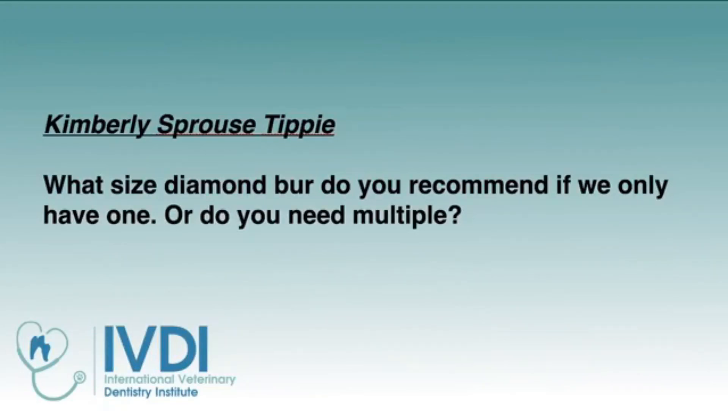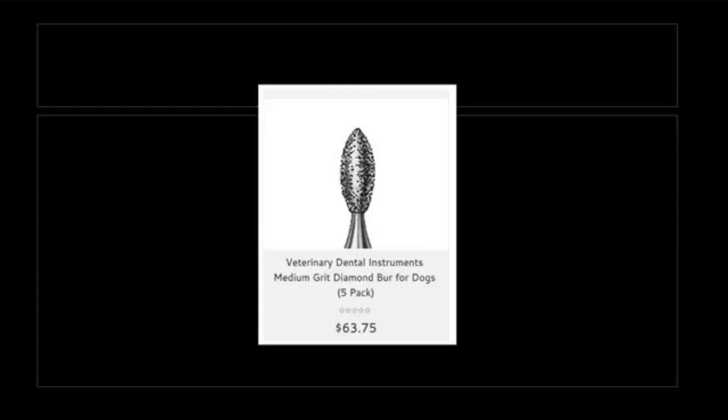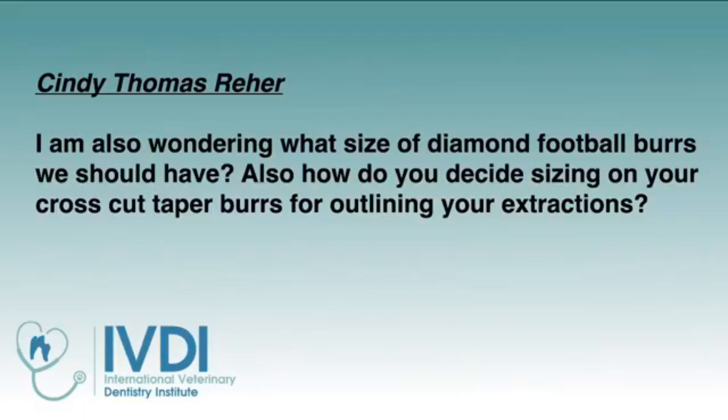Kimberly asked about diamond football or diamond burrs, and if we only have one, what do we need? The diamond football burr would be the one to go with — mainly the larger one, the canine football burr. Cindy asked a similar question, wondering what size of football burrs you should have and how you decide on crosscut burrs.